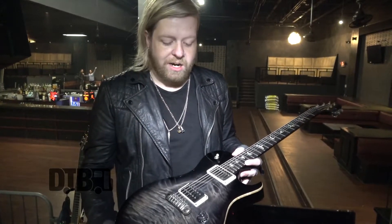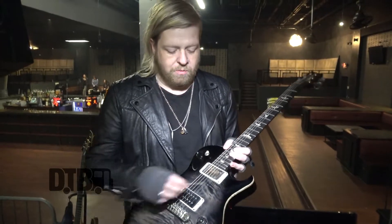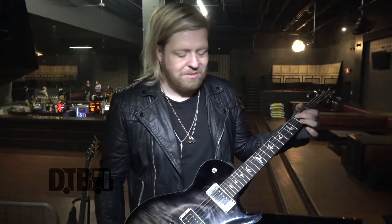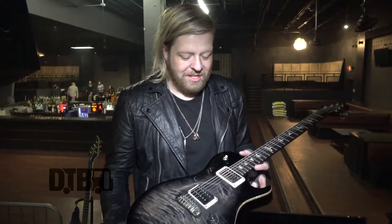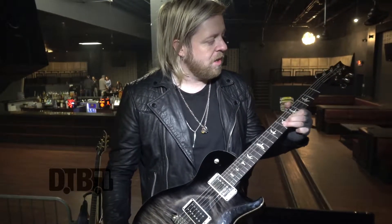I'm using D'Addarios — a 12 through 52 set with a wound G-string. I don't like a plain G-string. I feel like it sounds a little more in tune, as weird as that sounds, with the wound. Takes a little more work vibrato-wise, but I love those strings.